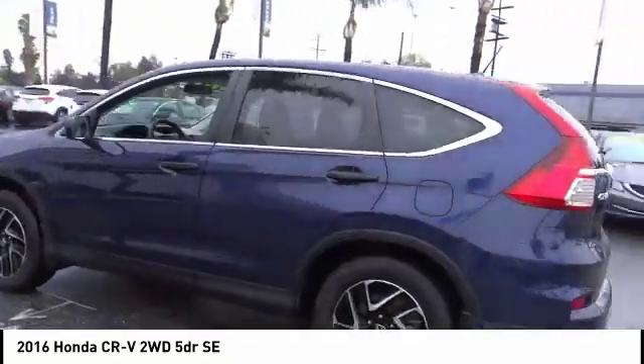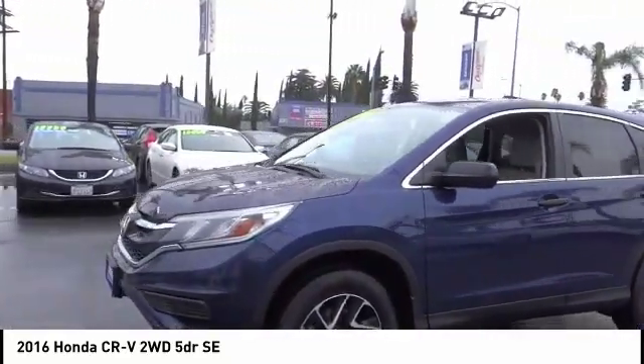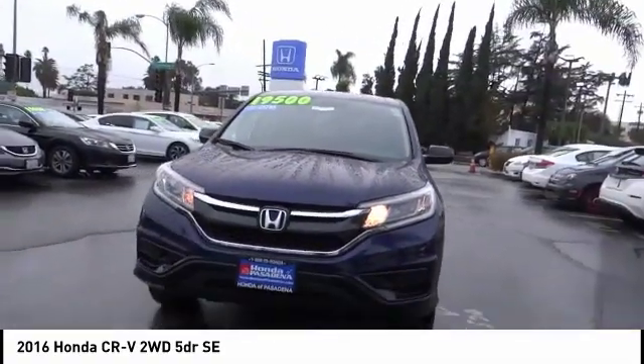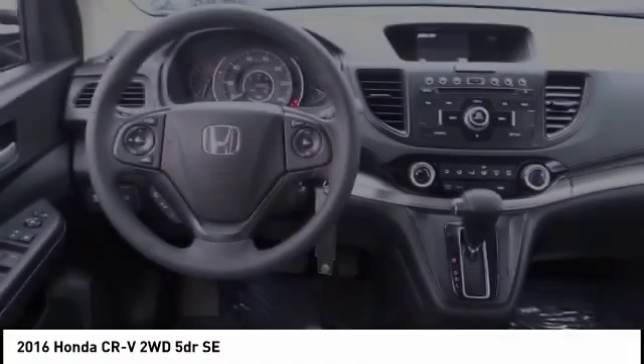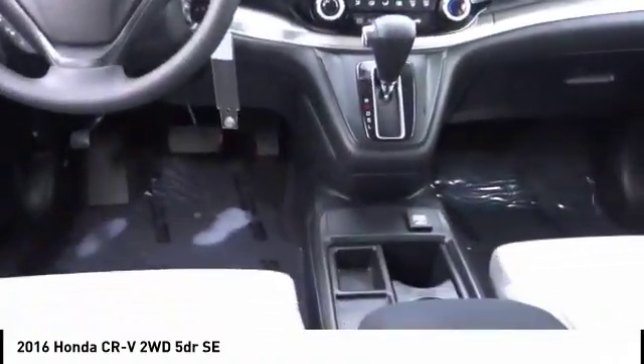This vehicle has less than 35,000 miles. Here are some of this vehicle's great options: traction control, air conditioning, dual airbags, power steering, alloy wheels, four-wheel disc brakes, power windows, CD player, and rear window defroster.